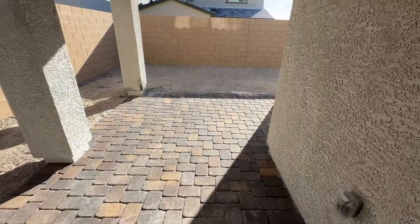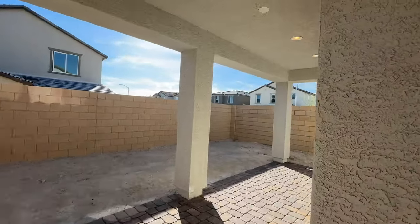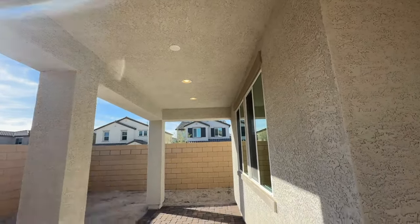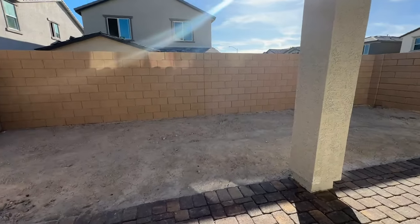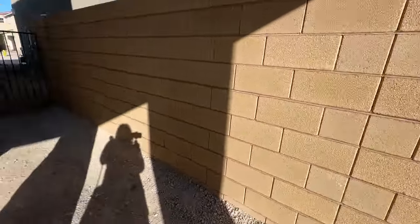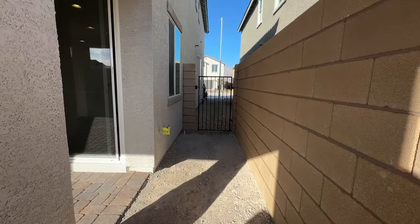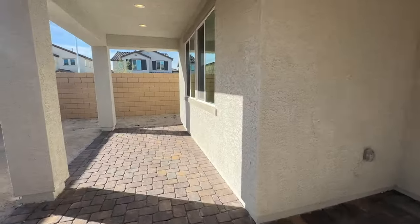It has a nice covered patio with lots of recessed lighting, which I think is a great feature. The patio extends, and there's also a pre-wire for a ceiling fan. This is a smaller lot, but personally I don't need much in my backyard — I don't want to be maintaining a yard.